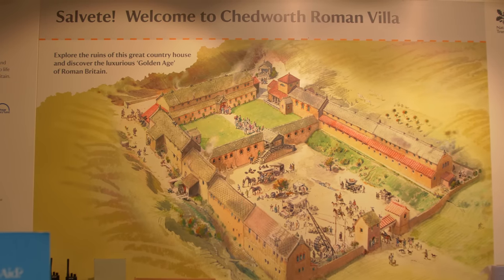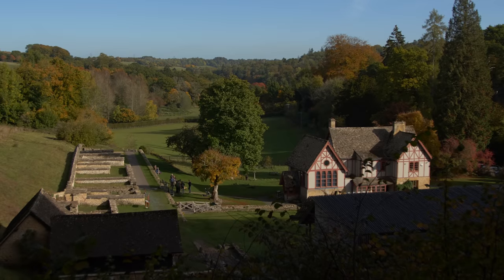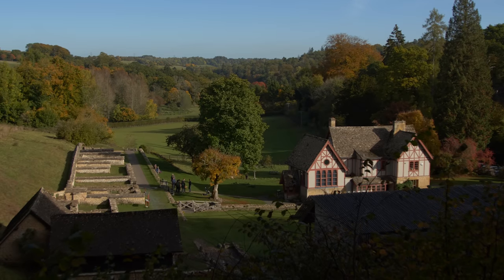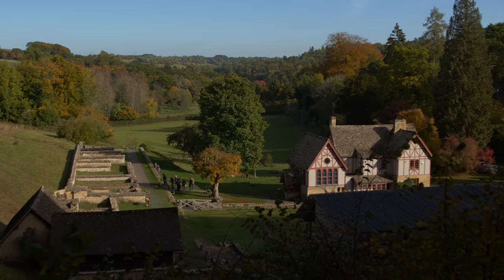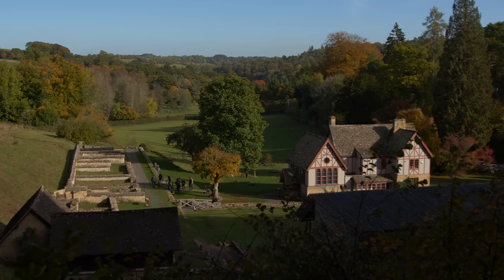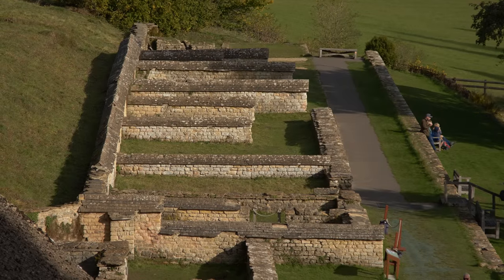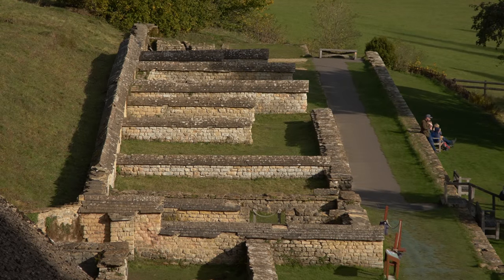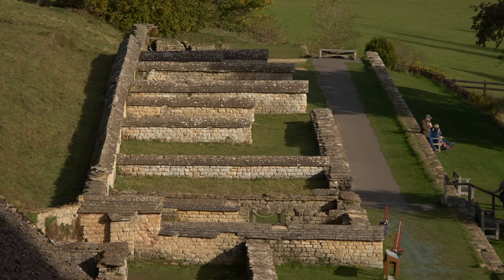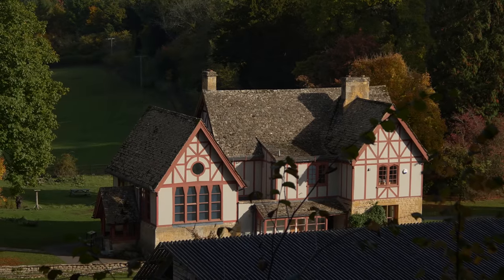Like so many of the greatest discoveries of our age, Chedworth's Roman villa was stumbled upon by accident. Writing just 40 years after the event, our trusted guide Herbert Evans — who, as many of you will already know, travelled this area and wrote his book, The Highways and the Byways of Oxford and the Cotswolds, in 1905 — described the lucky events that led to the discovery as follows.